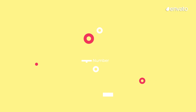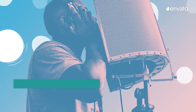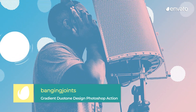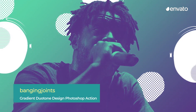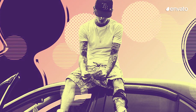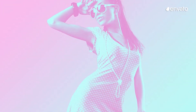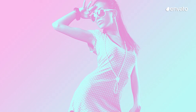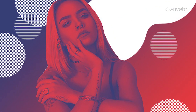Number 2: Gradient Duotone Design Photoshop Action by Banging Joints. This funky Photoshop action is just screaming to be used on Instagram and Facebook alike. It manages to break the boundaries between retro and modern, casual and formal. A versatile action, duotone design is appropriate for use across the full spectrum of design, whether for promotions or pure creativity.